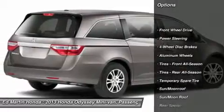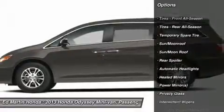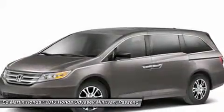Power lift gate, steering wheel audio controls, power passenger seat, adjustable steering wheel, power steering, hard disk drive media storage, cruise control, keyless entry, floor mats, four-wheel disk brakes.